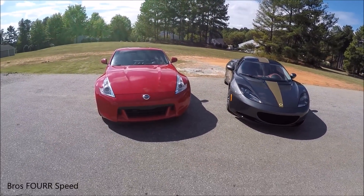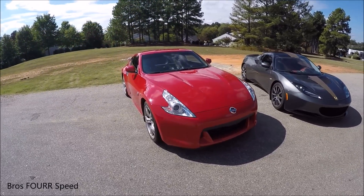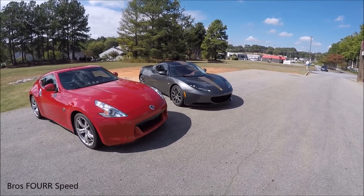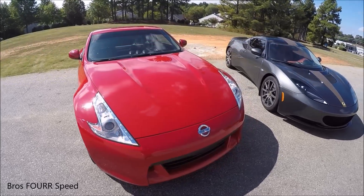But what I think made the cars pretty neck and neck — the torque figures for the Z are 270 pound-feet at 5,200 RPM, and then in the Evora you get 258 at 4,700 RPM. So only a 12 pound-foot of torque increase in the Z, but it's at a higher RPM.